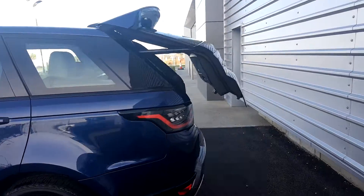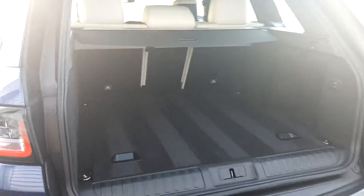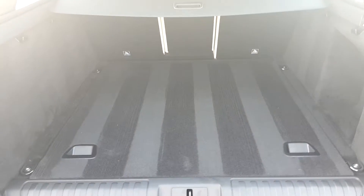Coming around the back, we have a power tailgate system for the boot, as well as a reverse camera and front and rear parking sensors. We have quite a spacious boot with 784 litres capacity, split folding rear seats, and multiple tethering points as well.